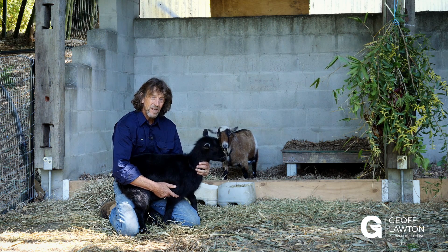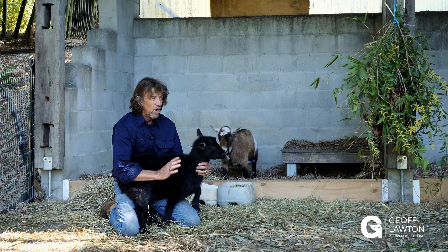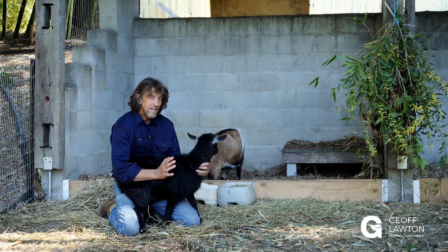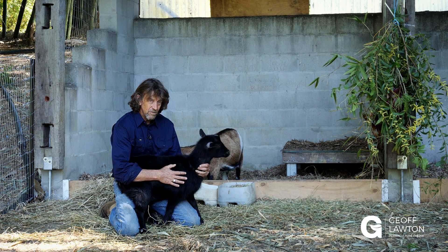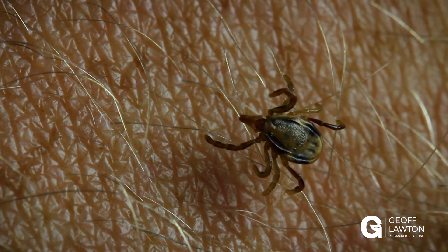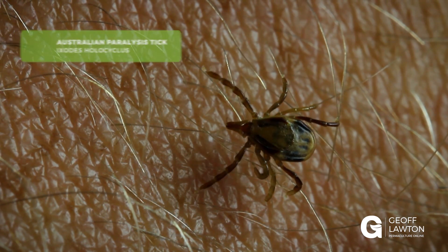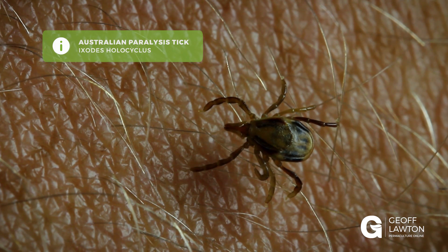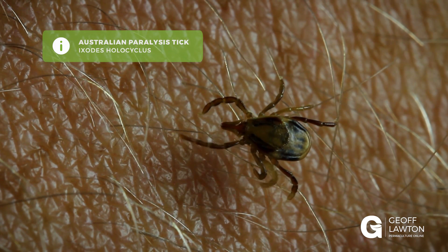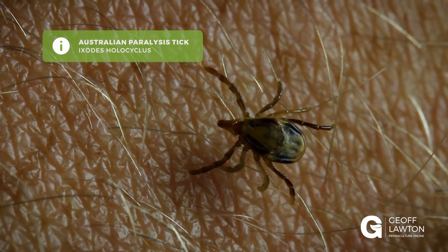We've got an old cattleman's trick that we use on all our animals, because this paralysis tick can kill young cattle, goats, sheep, geese, ducks, chickens — and it's dangerous to people too. If you leave one on for a few hours, you can be quite sick. So it's definitely something we've got to make sure that we can help the animals defend themselves with.